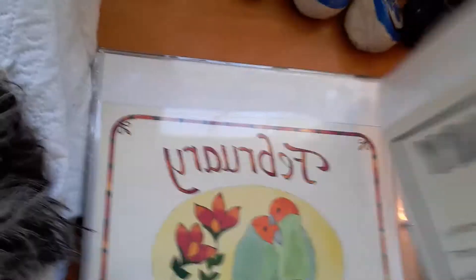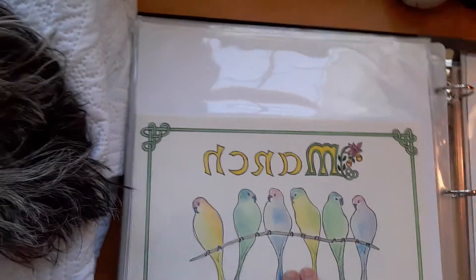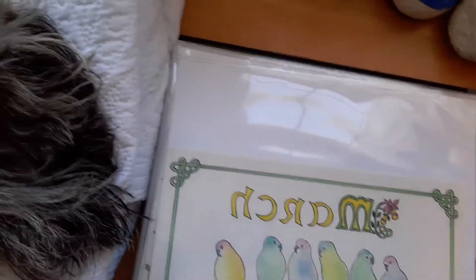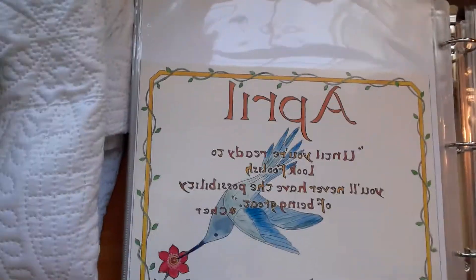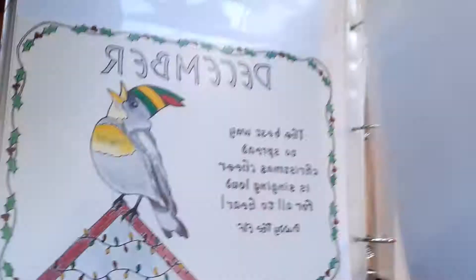Here's January, February, March, April, May, June, July, August, September, October, November, December — all the months of the Bird Wisdom calendar.